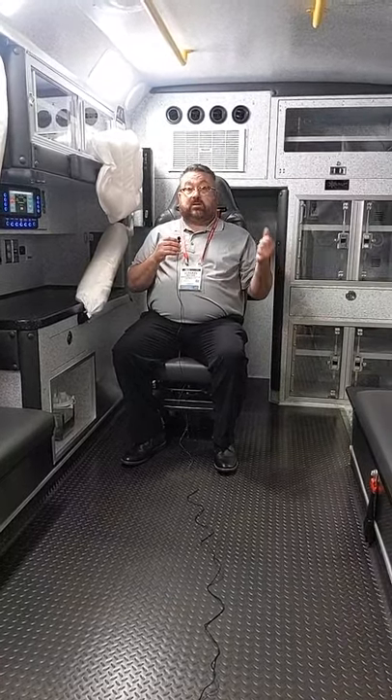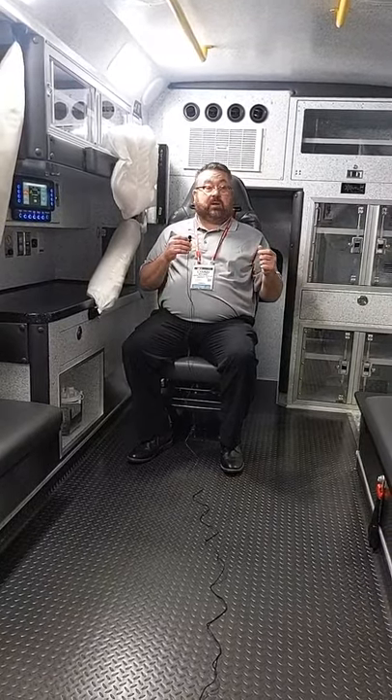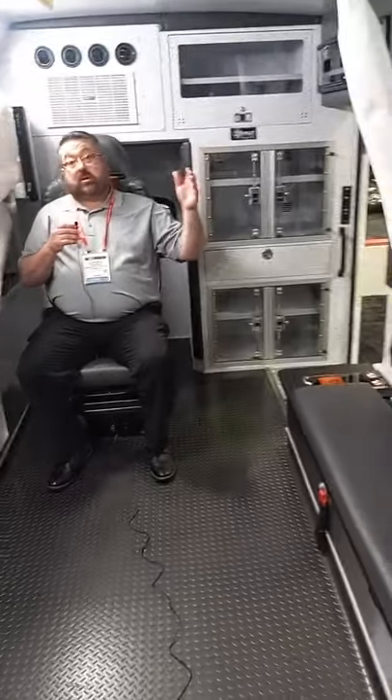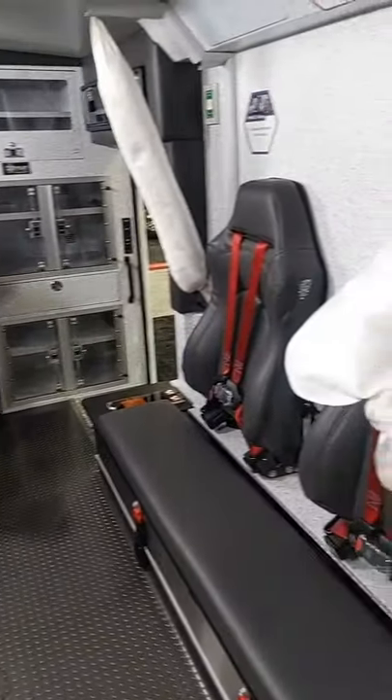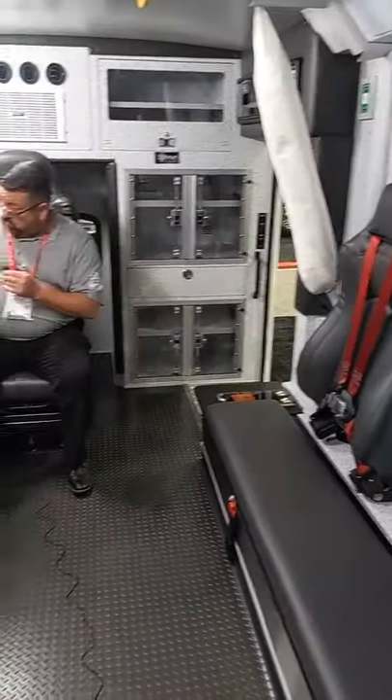Then we put in the seat bases — strong structural bases — and then we have our harnessing: one-point click harnessing, and then the impact airbags. Just another enhancement feature to the safe vehicle of Braun Industries.